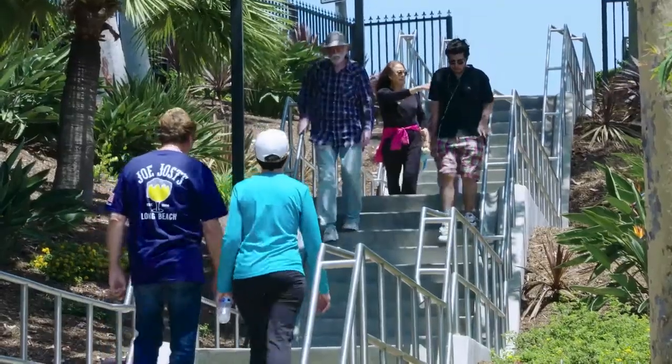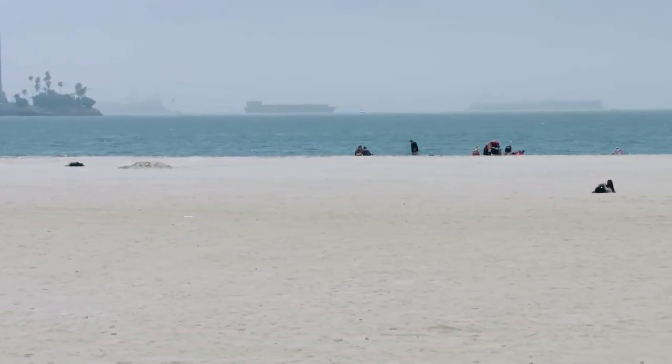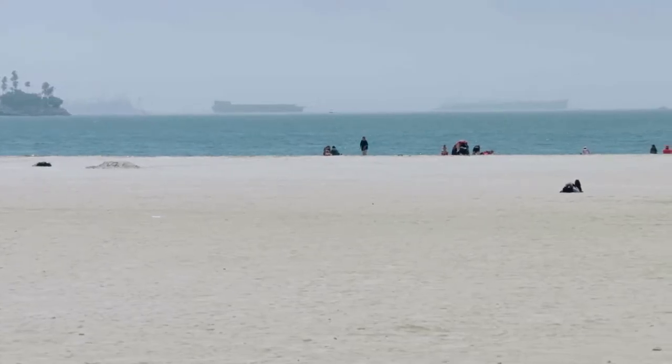We want to bring residents together and really re-imagine this space along the coast. We want to activate it. We want it to be safe. We want people to use the incredible amount of sand and coast that we have here. So we're really excited about the future.